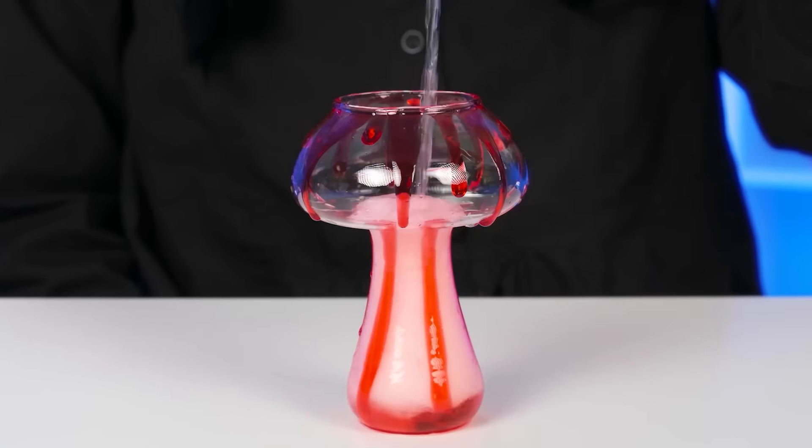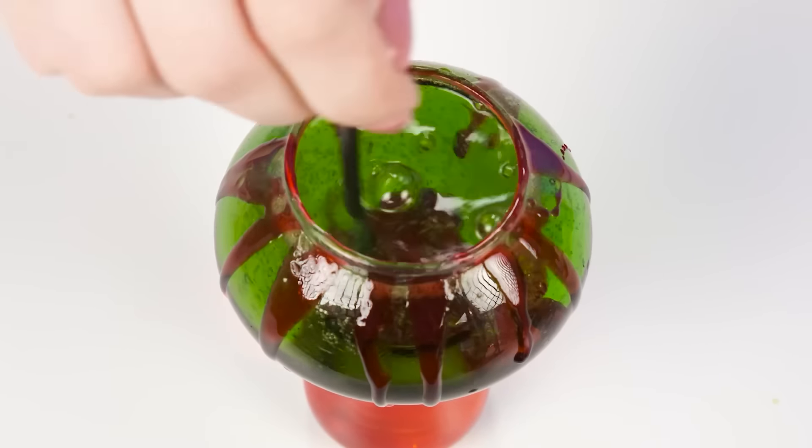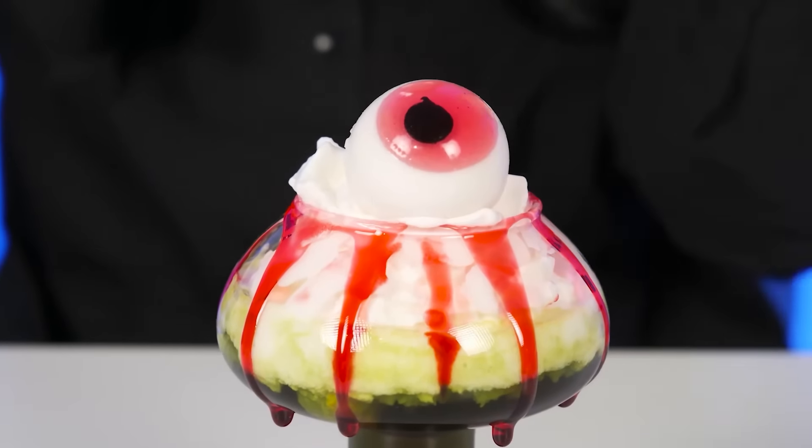I doubt that. I'll start making my cocktail with strawberry syrup. I'll pour it into a glass so that it immediately becomes much more beautiful. Then the Sprite will go into action, which I will touch up a little with the help of green syrup. Candy, I need your help again — still some whipped cream for me. Someday I'll crush this thing. It's so creepy. And it's still my cream. Thank you. Finally, I'll add cream to the cocktail and, of course, why not decorate it with a marmalade eye? In my opinion, it turned out cool.